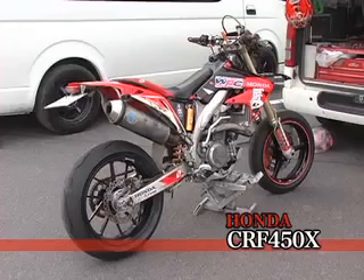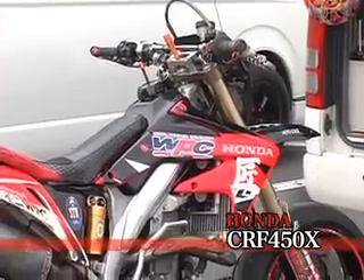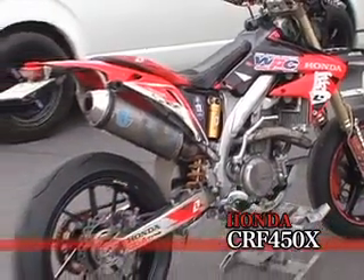This CRF 450X of Noboru Yoshino is competing in the championship with NSR. The CRF must be the second quickest bike in Moto Gymkhana.